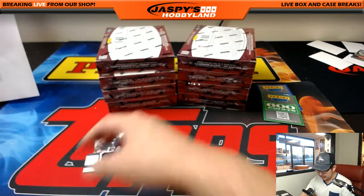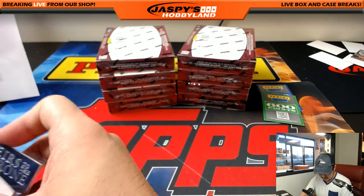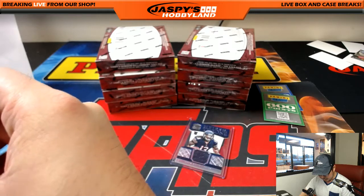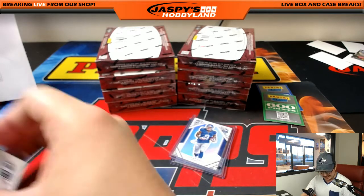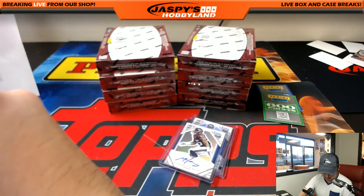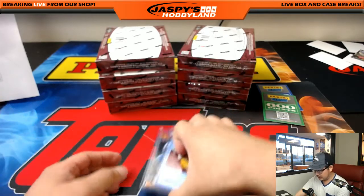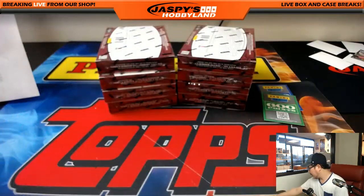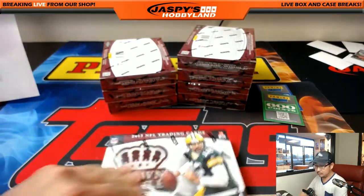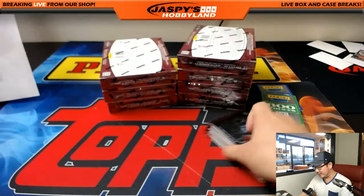Visit JaspeysHobbyland.com — check out all the stuff we have. We have an 11-box football mixer that's down to 16 teams, so be sure to check that out. It's a pick-your-team football mixer featuring a couple autographed mini helmets, encased football, and Topps Chrome Football. Some pretty fun stuff in there, all on JaspeysHobbyland.com. Those football jerseys should be pretty cool.